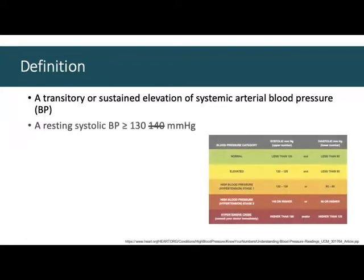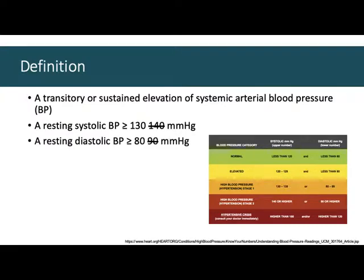These guidelines have recently been modified. The American Heart Association changed their guidelines to be more aggressive. Hypertension is now considered systolic blood pressure over 130 — it used to be 140 millimeters of mercury — and resting diastolic blood pressure over 80 millimeters of mercury, which used to be 90.